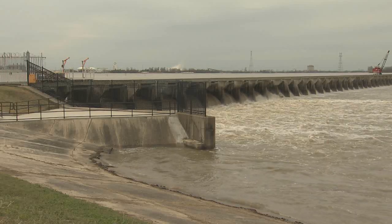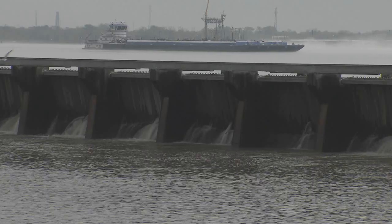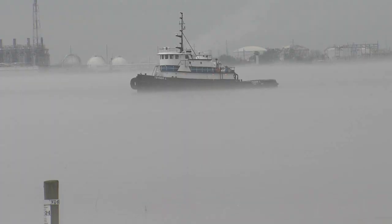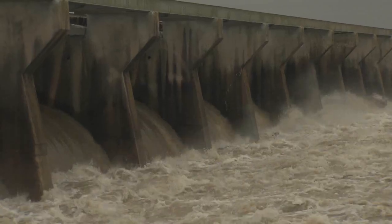For the third time in the past four years, the U.S. Army Corps of Engineers is opening bays on the Bonnie Carey Spillway structure. Heavy rainfall in the upper Mississippi and Ohio River valleys has caused the Mississippi River to reach major flood stage. The structure is nearly 7,000 feet long and has 350 bays that can be opened.